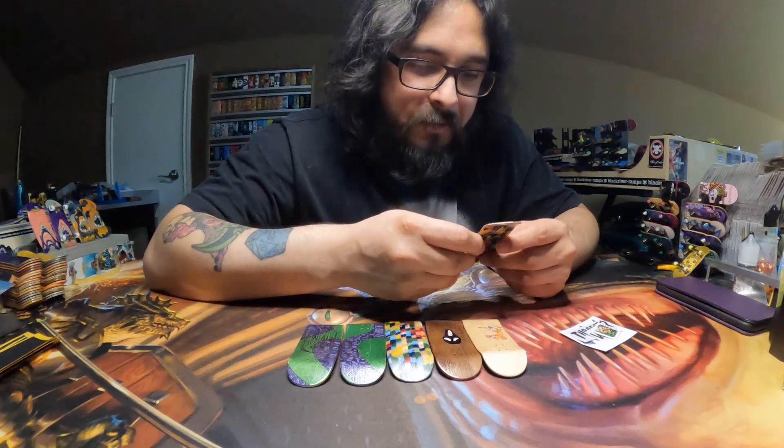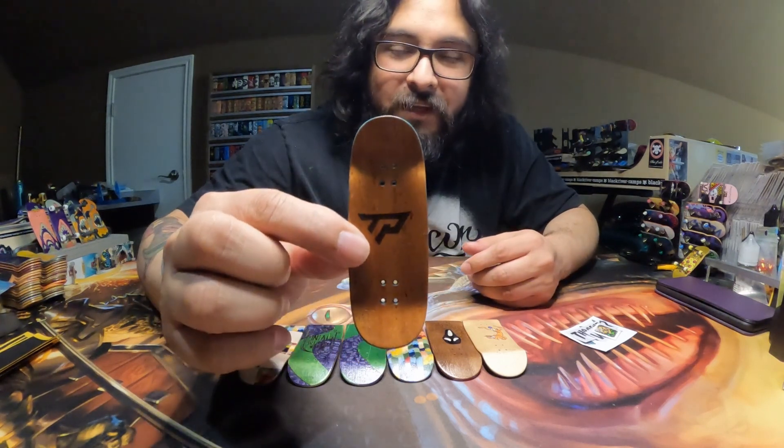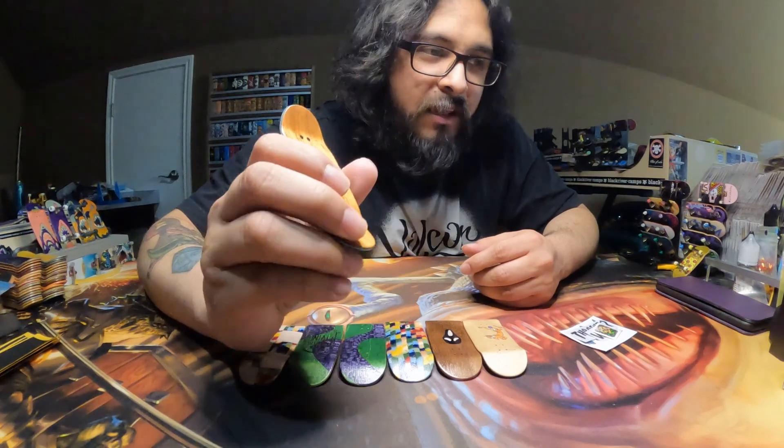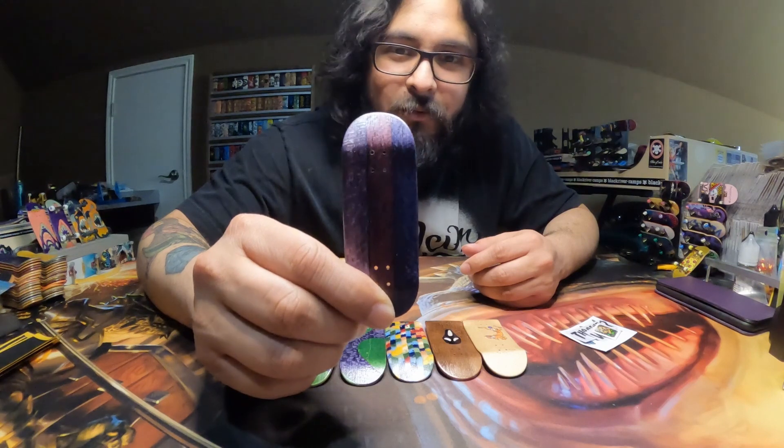Up next is a custom deck that she made for me. We have a dark brown top ply. The middle plies are going to be blue, and the bottom ply is going to be three different kinds of purple. That's really, really cool.